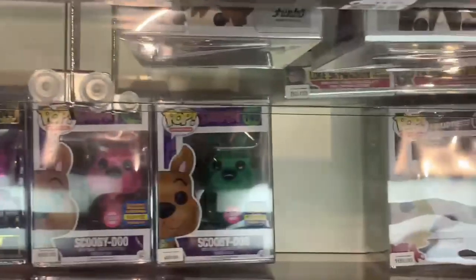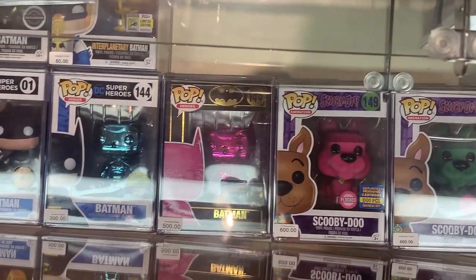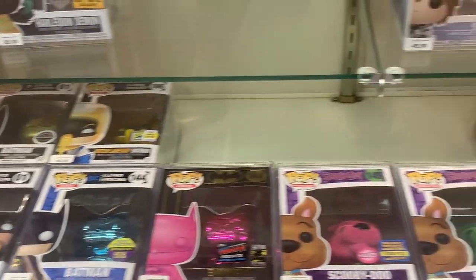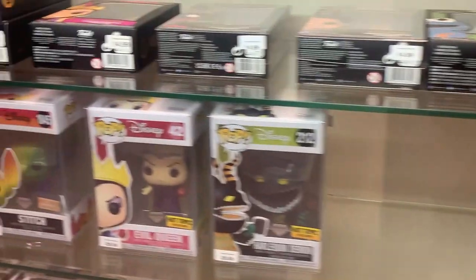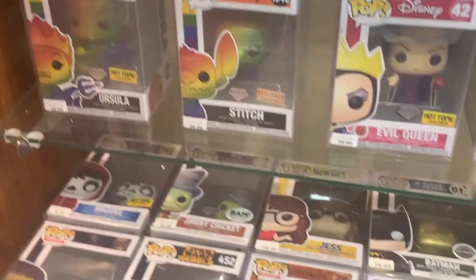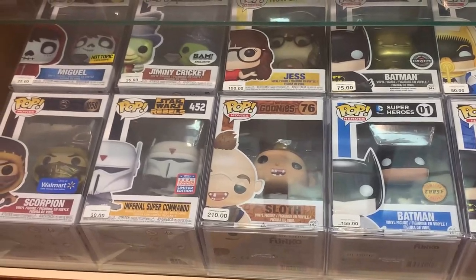If you guys are in the area, you definitely have to come check out Endangered Hobbies here at the Holyoke Mall. They have some holy mackerel grails right here — it's just absolutely insane. So if you guys are in the area, come check them out. They also have their location in the Natick Mall, which is a lot closer for us. I still wanted to come out and check out this store for you guys, so we put together a nice little hunt and we'll see if I end up picking anything up.